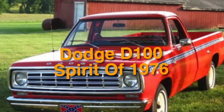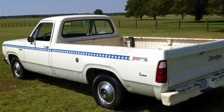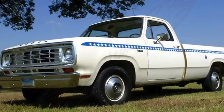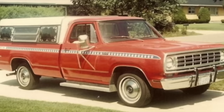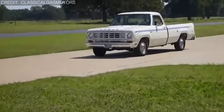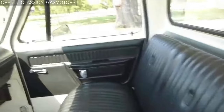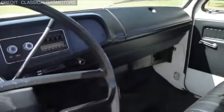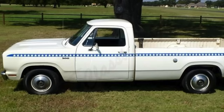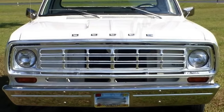On number 36, we have the Dodge D100 Spirit of 76. This special-edition pickup was released in celebration of America's Bicentennial in 1976, featuring numerous red and blue designs and stripes over a white body, along with patriotic-themed decals and emblems. It was available with a standard 225 Slant-6 engine or an upgrade to a 318 V8. The interior featured color cloth and vinyl or all-vinyl bench seats following the exterior theme, finished with special bright wheel covers. Its limited production added to its exclusivity.